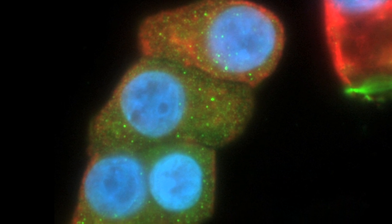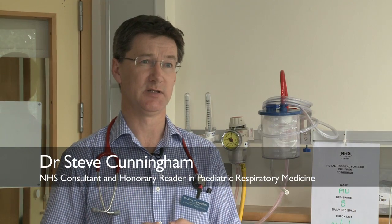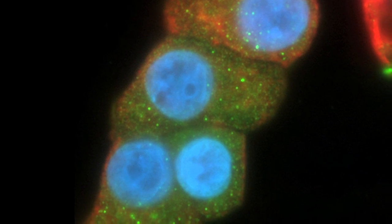Cystic fibrosis affects children and adults mostly by causing a build-up of mucus within the lungs. That build-up of mucus becomes infected, and once infected it begins to damage the lungs — damage that ultimately leads in most people with cystic fibrosis to an early death because of respiratory failure.